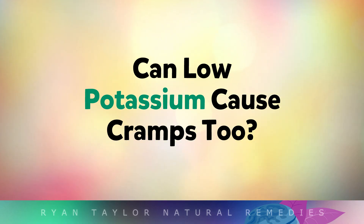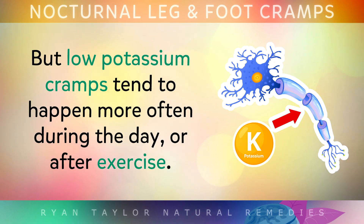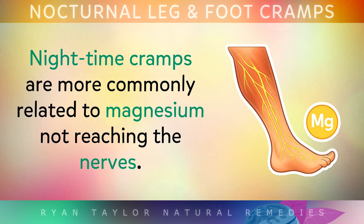Can low potassium cause cramps too? Yes, potassium helps to stabilise nerve signals, but low-potassium-type cramps tend to happen more often during the day or after exercise. Night time cramps, however, are more commonly related to magnesium not reaching the nerves.